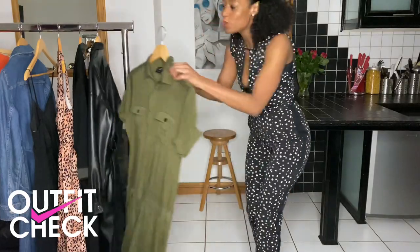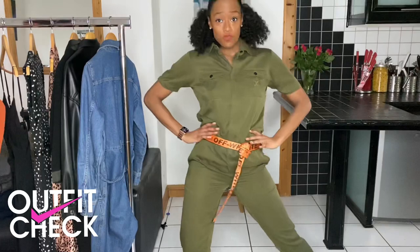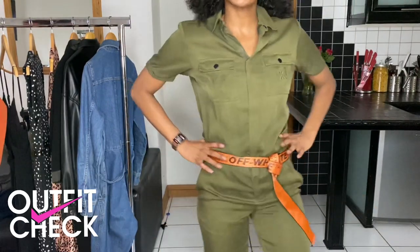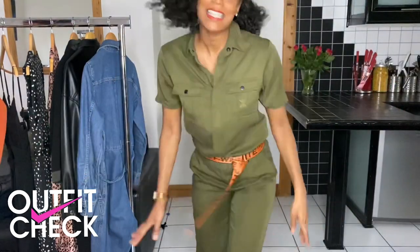Why don't you comment below and let me know yours. But let's go back to this utility vibe — fully ready to battle. Now I think it's really important to utilise the waistline when it comes to jumpsuits. I like to add my own belt.